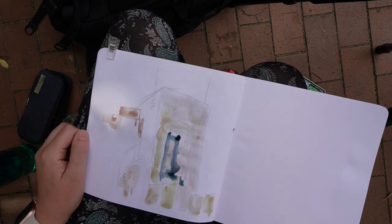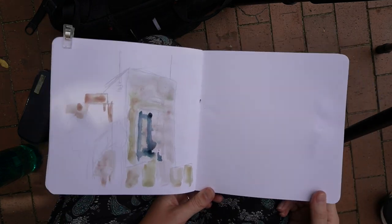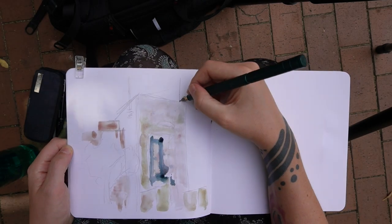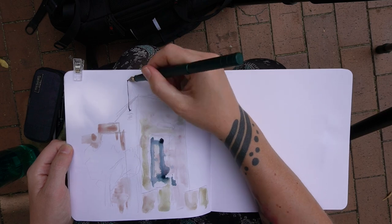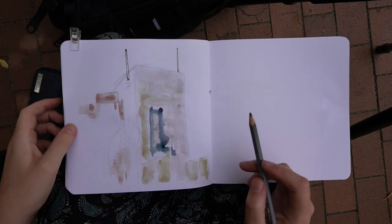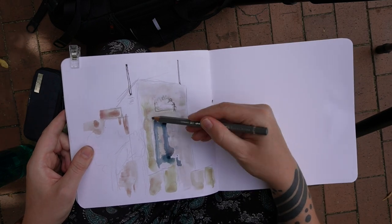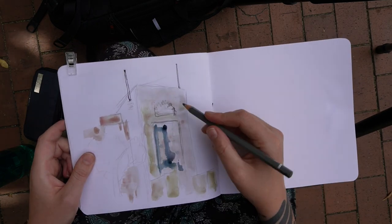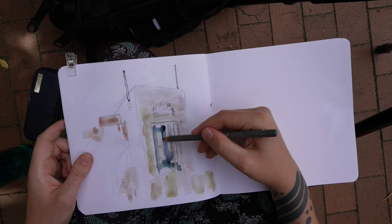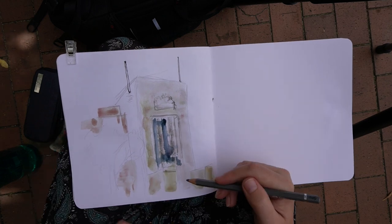I know Liz Steele enjoys using this particular sketchbook quite a lot — she uses a different format but it's the same paper as her everyday sketchbook. She's said it's because the paper's not too thick and not too precious-making. I'm definitely someone who is like that — the more expensive and thicker the paper, the more precious I get and I just can't loosen up. This year I'm really trying to loosen my style up a lot more and just not be so tight.